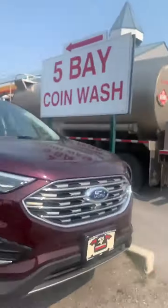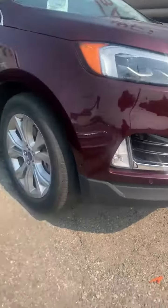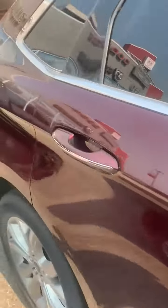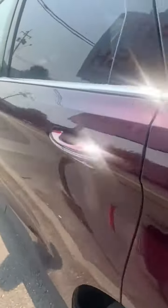Hey everyone, it's Stacey from Cranbrook Dodge and I've got a deal for you. Check out this Ford Edge — this is a 2019, for all my Ford lovers. It's a Titanium EcoBoost. Let me just jump inside here where it's a little quieter.